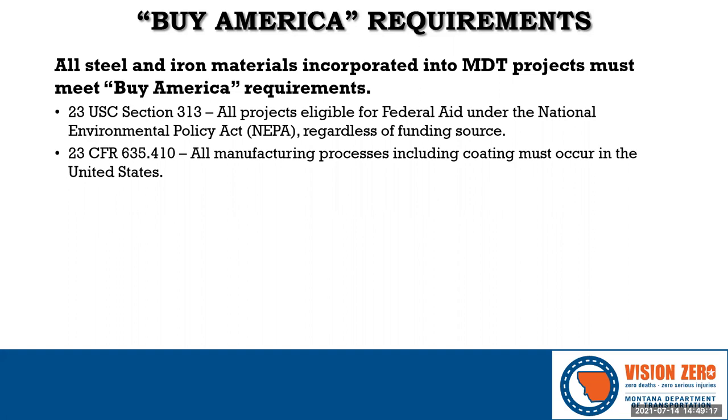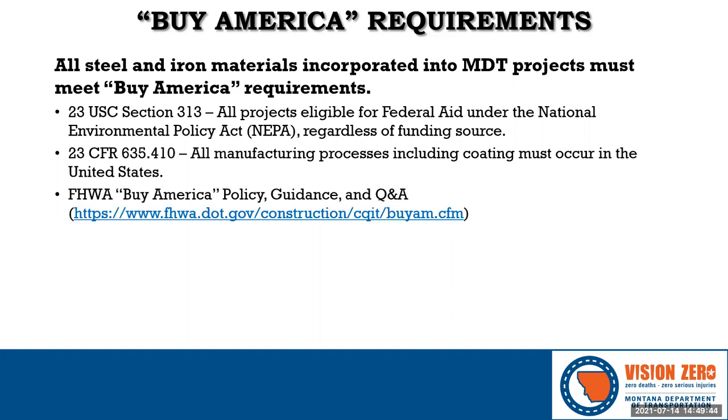The rules are further defined and clarified for FHWA in Title 23, Section 635.410 of the Code of Federal Regulations. This is where we get the operating definition throughout this presentation: iron and steel must come from manufacturing processes, including coatings, that occur entirely within the United States of America. FHWA has summarized all this on their website, and this is where MDT goes for guidance and interpretation.